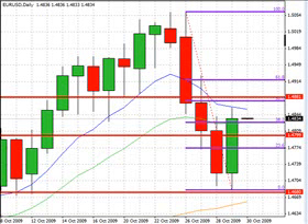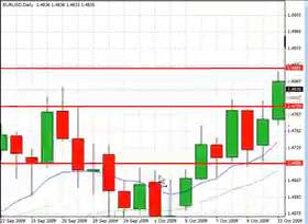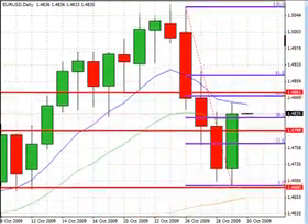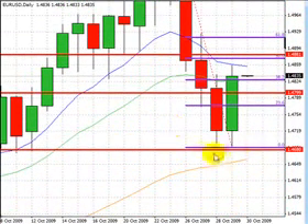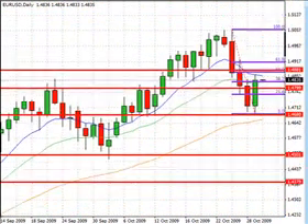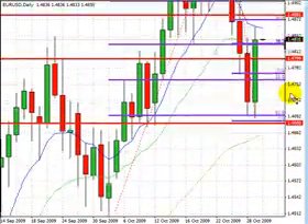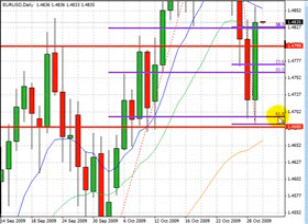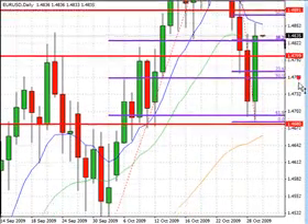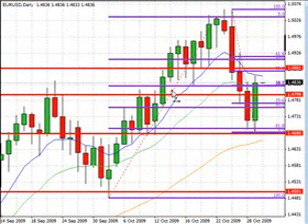The bounce off 146.80 coincided perfectly with the 61.8% retracement level from the recent low of 145 down to the high of 150.60. If we take the Fibonacci tool and put that right here — 61.8% retracement level. Granted, it dipped a little bit further, but that's a pretty good reading of a possible bounce and further signs of a possible continuation further north.